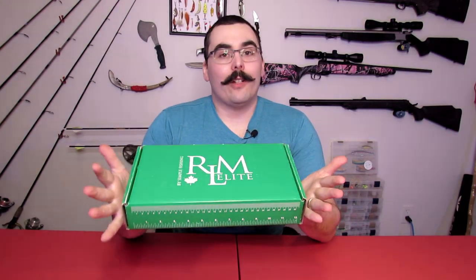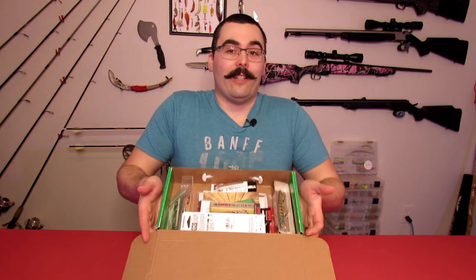Moving on over to the Simple Fishing RLM Elite box. Obviously this box is a lot bigger than the Mystery Tackle Box one. We'll see what kind of value I get out of here — if it's similar in value, I'm obviously going to get more lures. So we'll see what kind of quality and variety they are and how well they'll catch me some bass. This thing is loaded — as you can see, there's a lot of stuff in here.